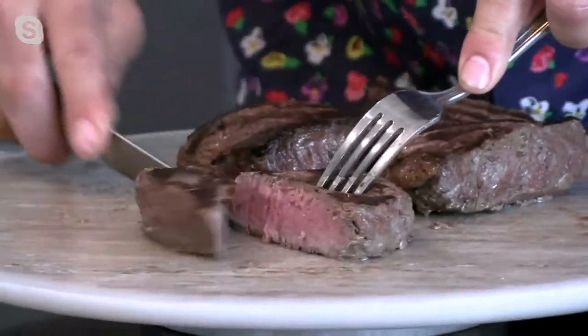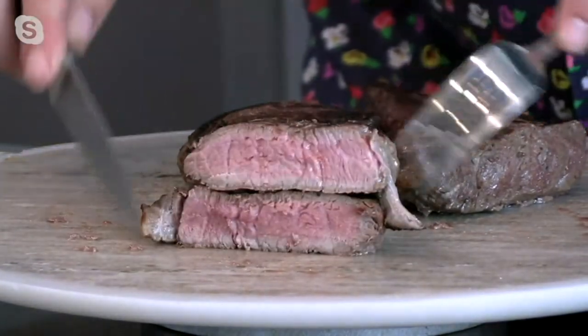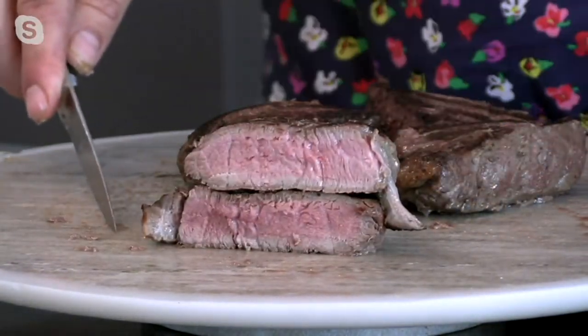This is a great thickness — I love the thickness. Look at that. That's a nice looking steak. That's a beautiful looking steak.